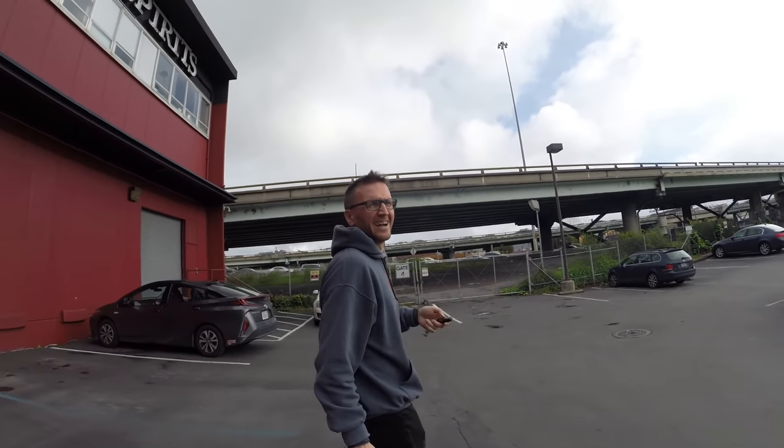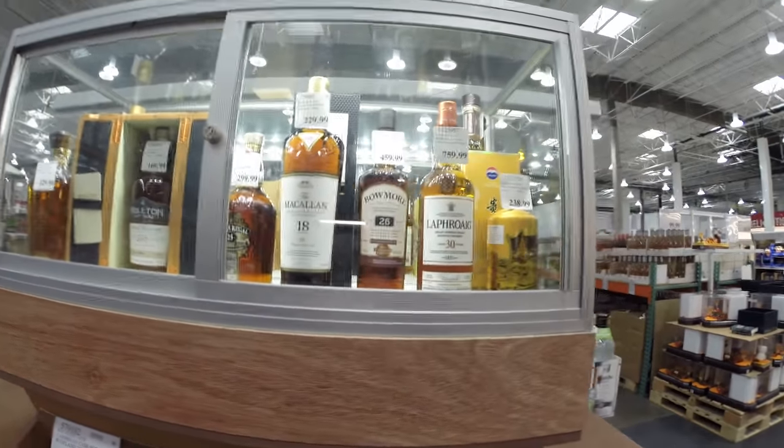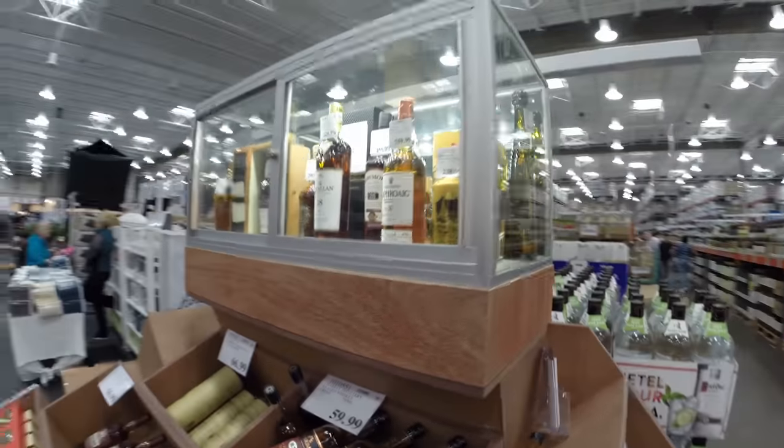Maybe we should go to Costco while we're here. Not a bad price for Macallan. Nothing today — say goodbye to the whiskies. Costco gets more interesting around Christmas time when they have the special bottles in. I have seen Booker's and Blanton's in there in the past — I would have bought them if I'd known. So we'll just keep waiting to see if they show up again.